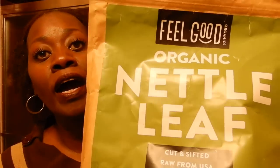Hi, it's Evelyn. Thanks so much for tuning in to my channel — I truly appreciate it. I'm back to show you how I make stinging nettle infused hair oil, and this is the stinging nettle leaf that I use.